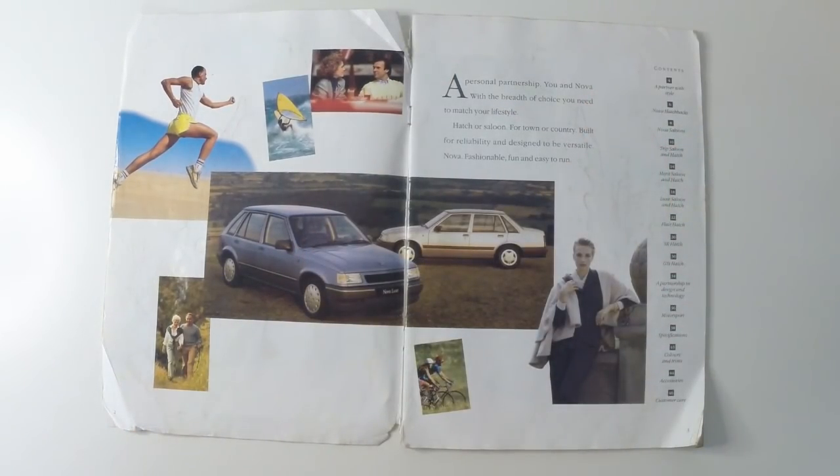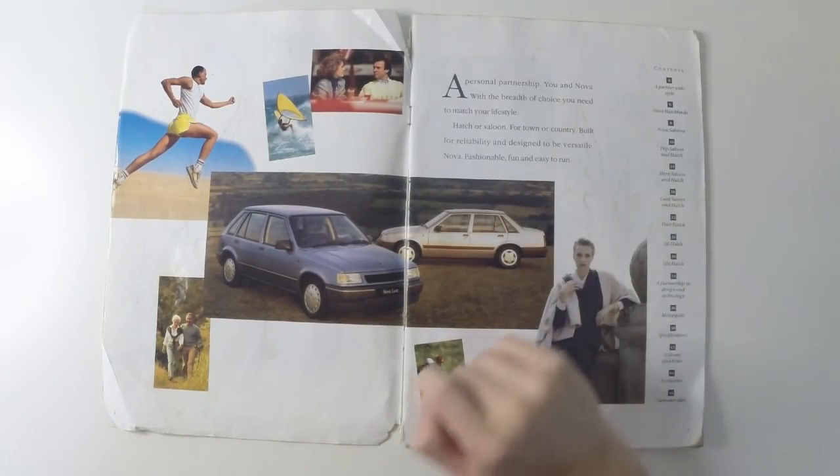The opening statement reads: 'A personal partnership. You and Nova, with the breadth of choice you need to match your lifestyle. Hatch or saloon, for town or country, built for reliability and designed to be versatile. Nova: fashionable, fun, and easy to run.'